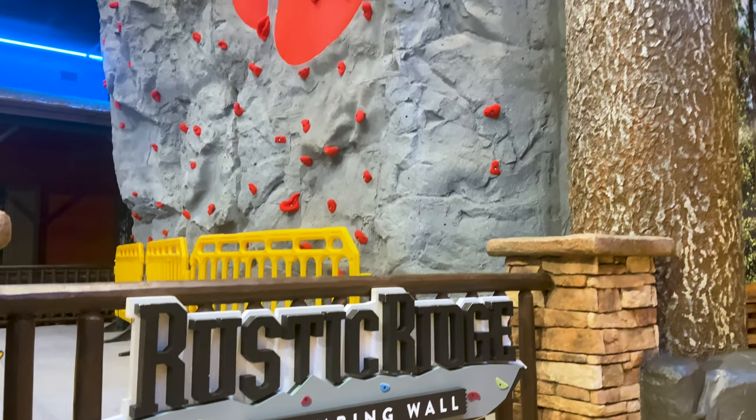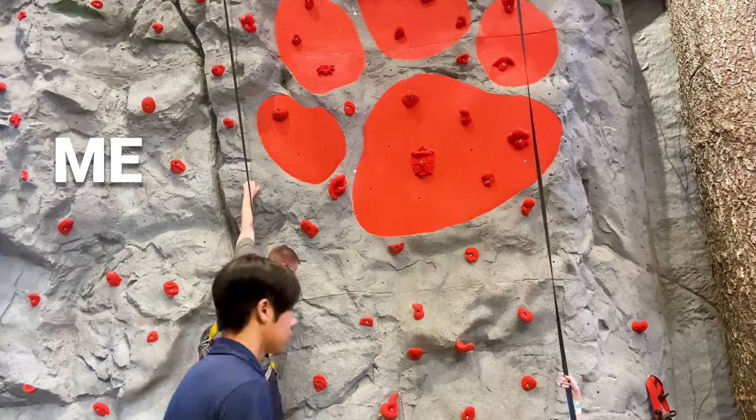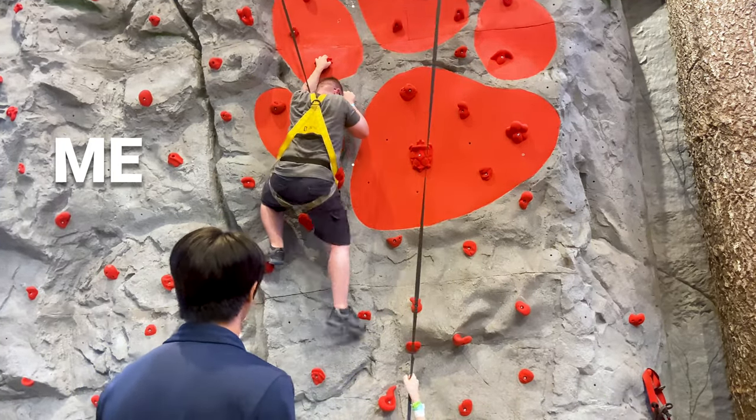There's also an enormous two-story rock wall with hard, medium, and easy routes for your family, which, by the way, we all also did.